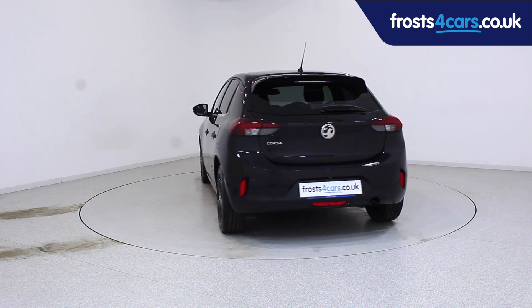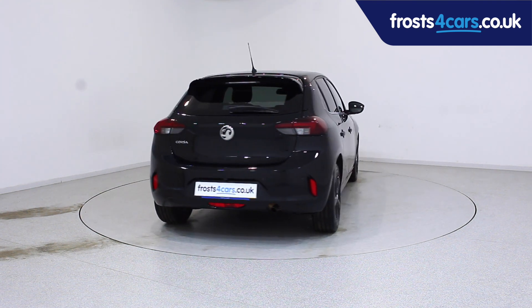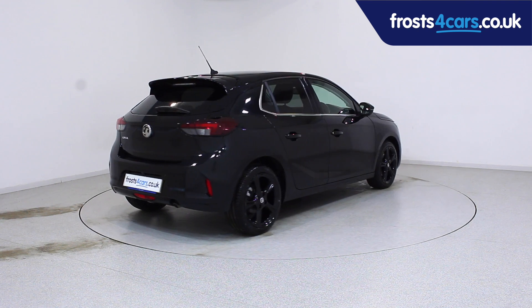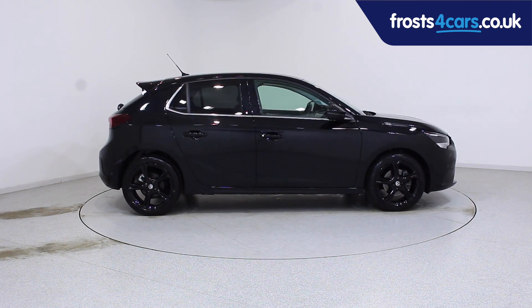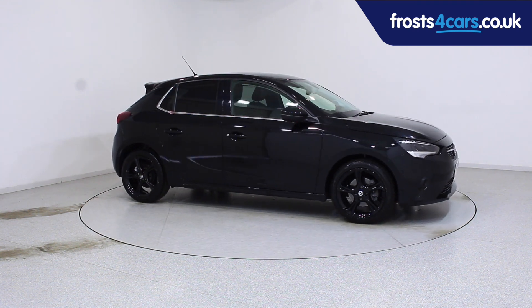For more information or to book a test drive, contact your local Frost's dealership or visit frostforkars.co.uk to reserve this car online for 48 hours for a no-obligation, fully refundable £100.